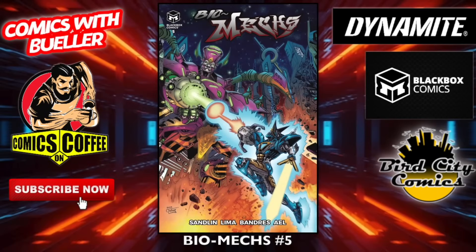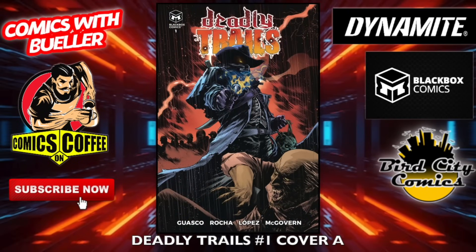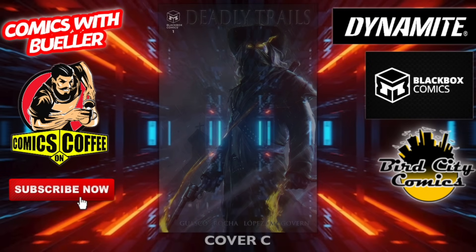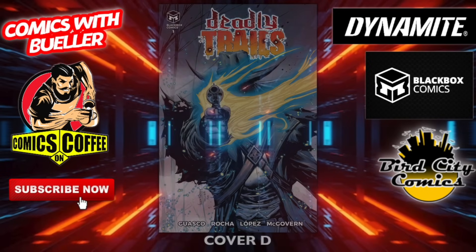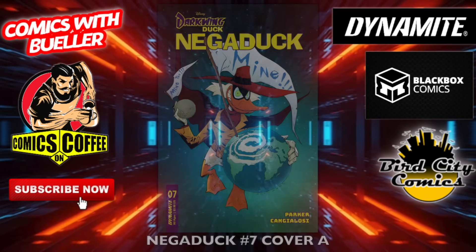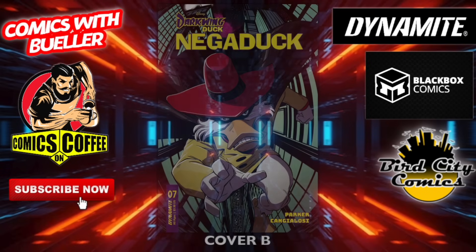Off and running with Biomex number five on Black Box Comics — I believe that was delayed from last week. But look at this one: Deadly Trails number one, cover A, cover B — a new title from Black Box Comics. This book looks awesome. Cover C is my pick; I'm pretty sure I'm putting that on the thumbnail. Here is cover D. Really looking forward to this book. The Quarrel number one — not sure if this is coming out but I wanted to put it in there. Negaduck number seven, cover A, B, and C — this is by Dynamite Comics.